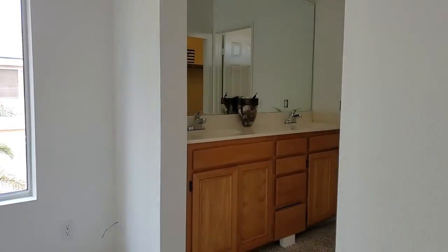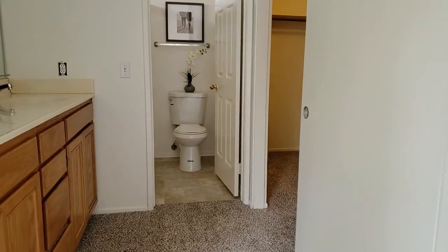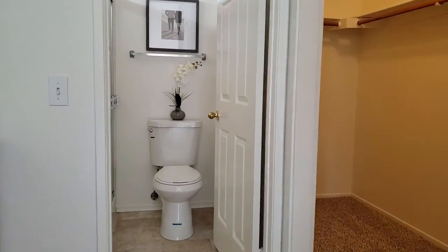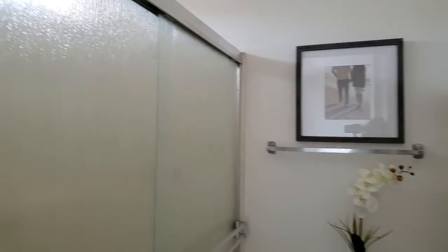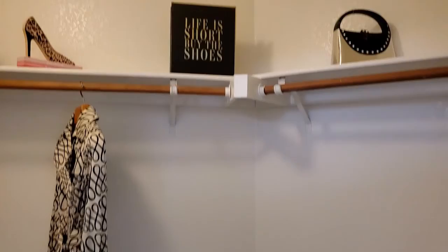This en suite bathroom offers dual sinks and ample drawer space. There is a spacious walk-in closet — check it out. Also a private shower and toilet area. Lots of space and lots of room in the closet.